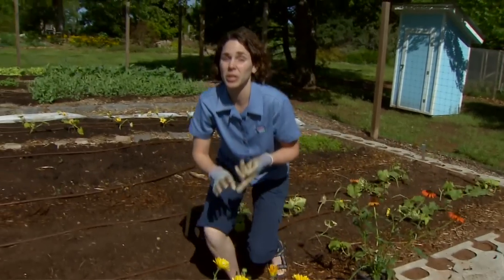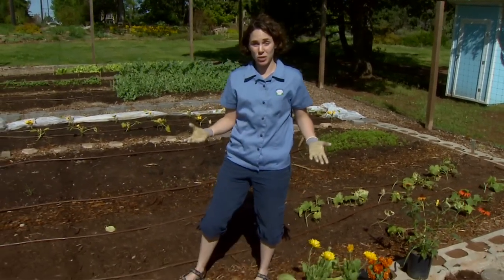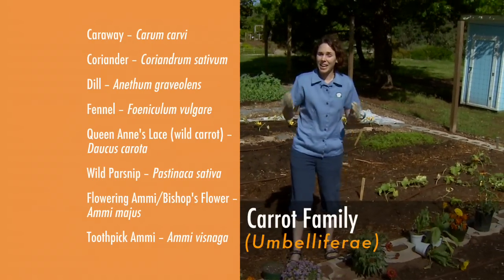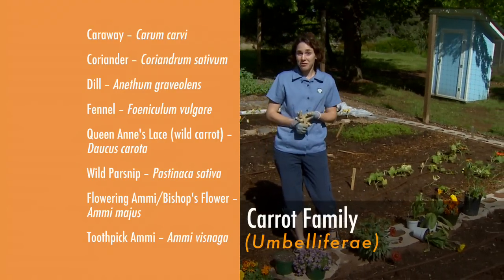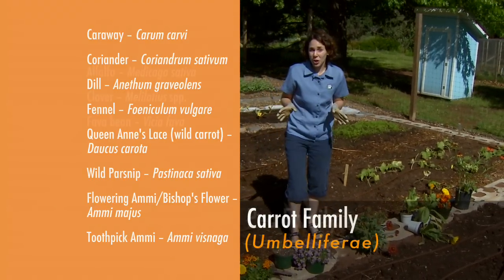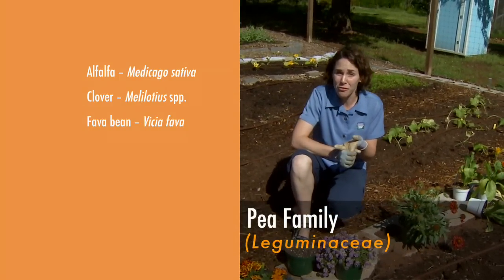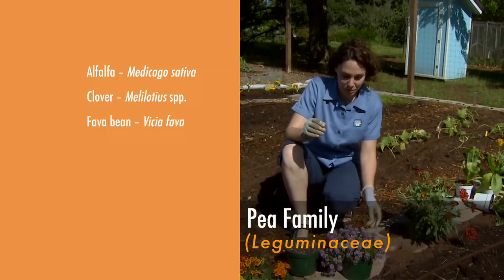Another group of plants that's really good for attracting natural enemies are herbs, especially those in the carrot family, things such as fennel and dill. Also, some of our pea plants are legumes like clover and alfalfa, which also make great cover crops.